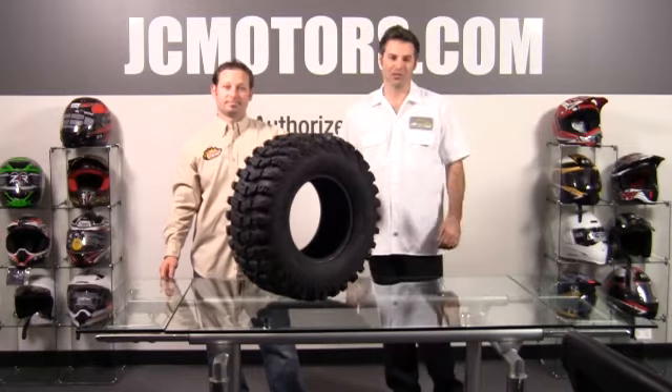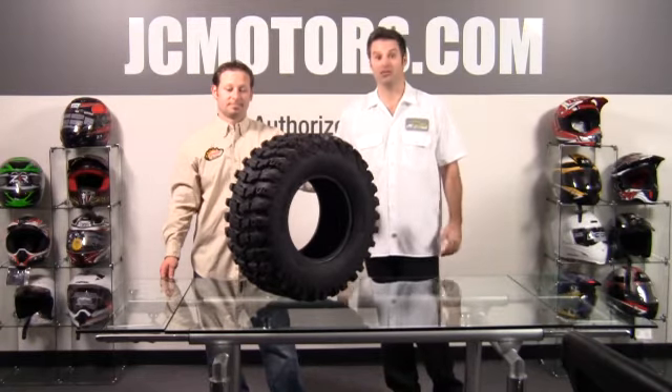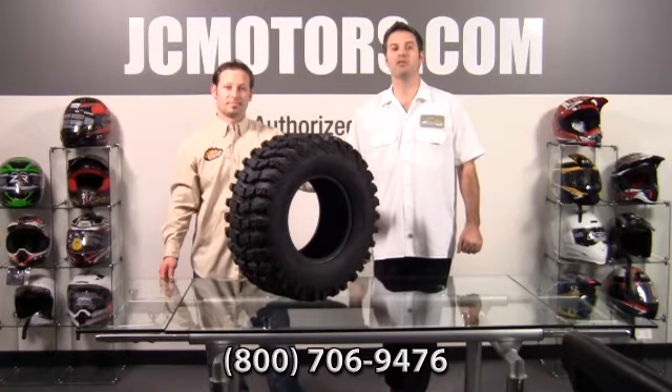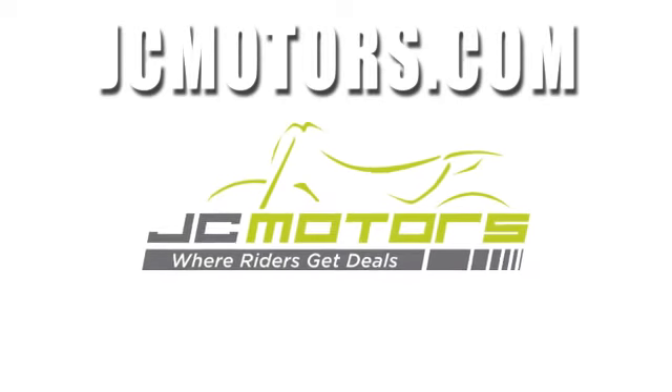You're going to get great deals on all Sedona tires at jcmotors.com and we welcome all your questions. Call us at 800-706-9476 or go to jcmotors.com to get live support, and you'll find out why JC Motors is where riders get deals.